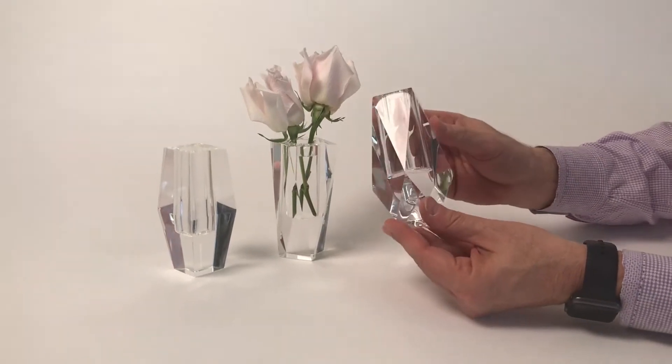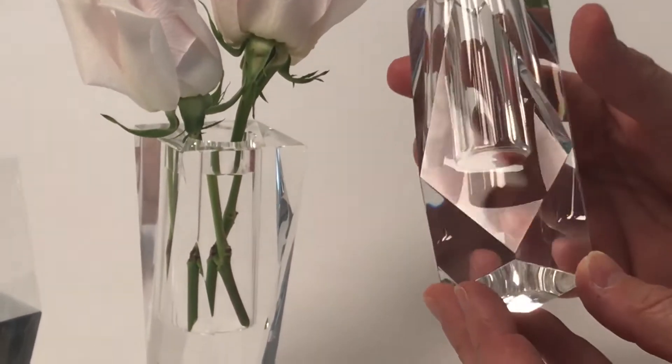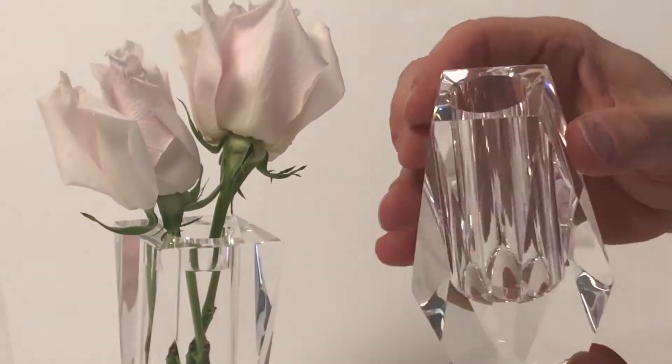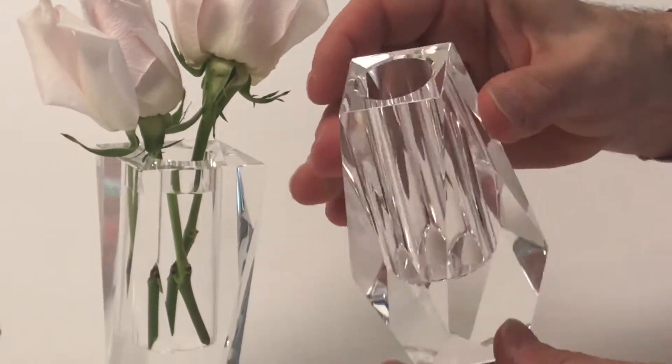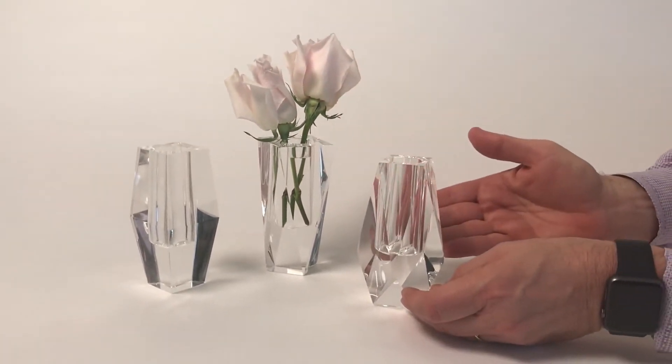One of the beauties with crystal is that you're getting such beautiful lines when you cut and polish this glass. You can see that it's almost picture perfect. Even the workmanship on the drilling of the hole is done so beautifully. And we have three different shapes that are in the assortment.